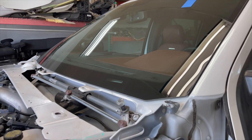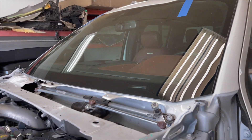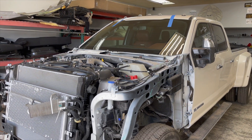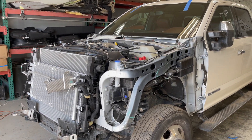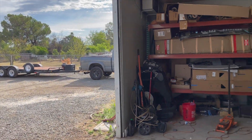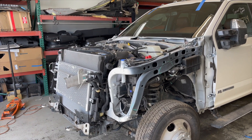We got the windshield on and we did go with the original window from Ford. They're about $250 more than other options, but at the end of the day it's worth it. The radiators are on. Now I'm gonna put the truck on the tow and take it to a shop to get the frame checked.